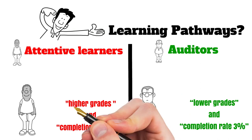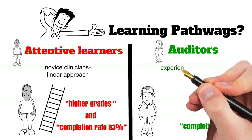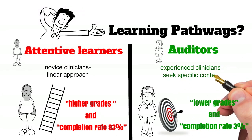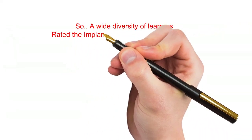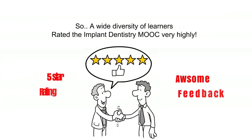For example, novice clinicians and students are likely to follow the linear path of the course, while experienced clinicians might have no interest in completing the full course or assessments, but rather want to access specific content in their area of interest. It was evident that the first run of the MOOC included a wide diversity of learners — from undergraduate students to experienced clinicians and specialists — who rated the course very high regardless of how they approached the content.